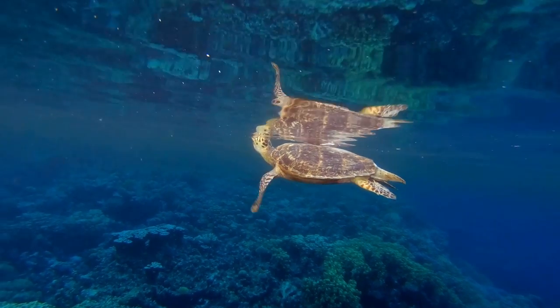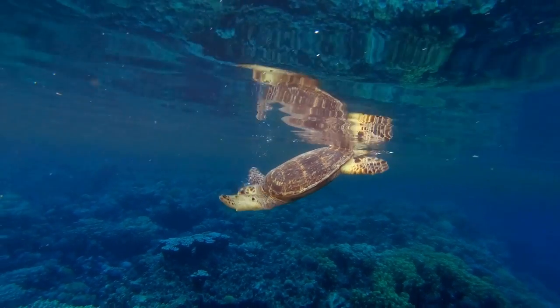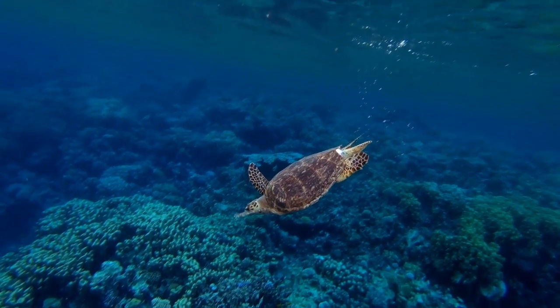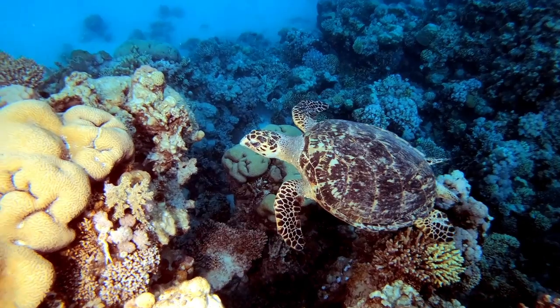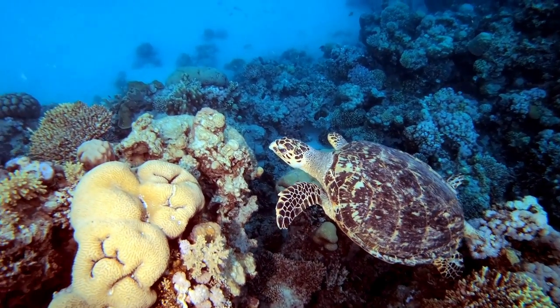Sea turtles are mostly omnivores, which means they eat both animals and plants. They eat fish, squid, crabs, jellyfish, seaweed, seagrass, snails, algae, and mollusks.